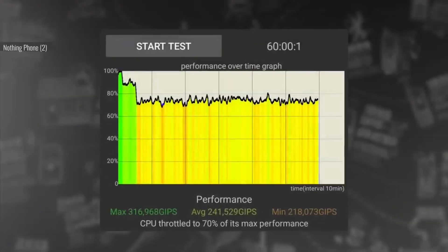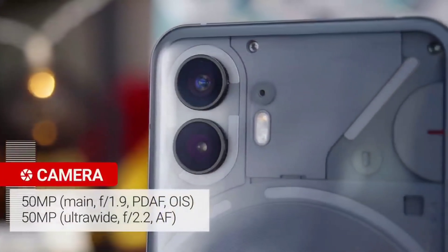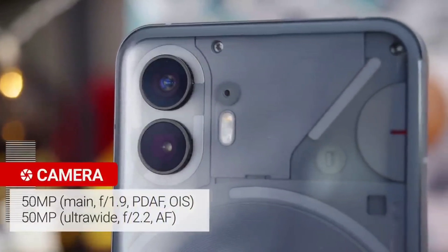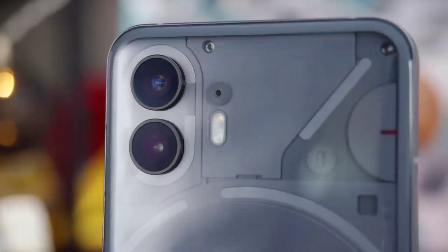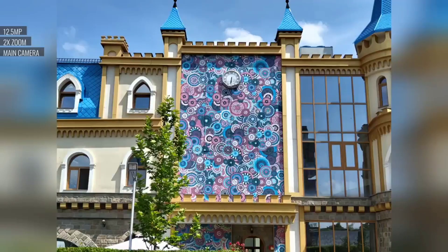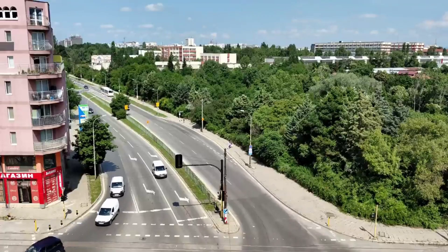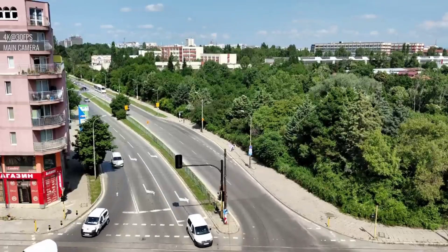The camera is a dual camera setup. The primary lens is 50 megapixels along with an ultra-wide camera. The camera is good for phone photography. Video shooting supports 4K at 30fps.